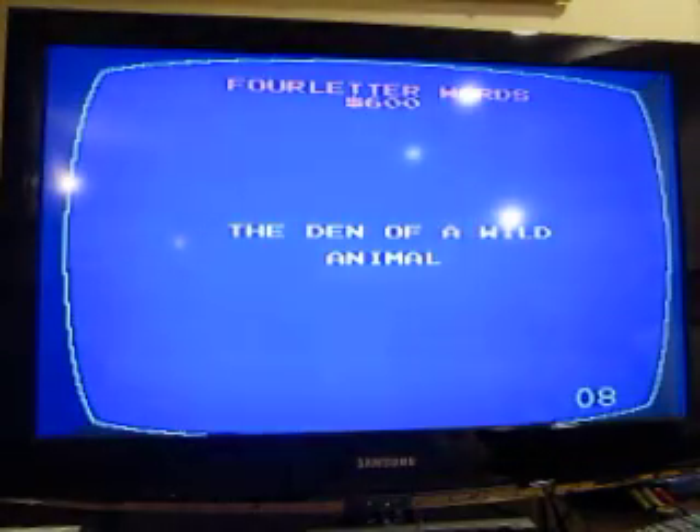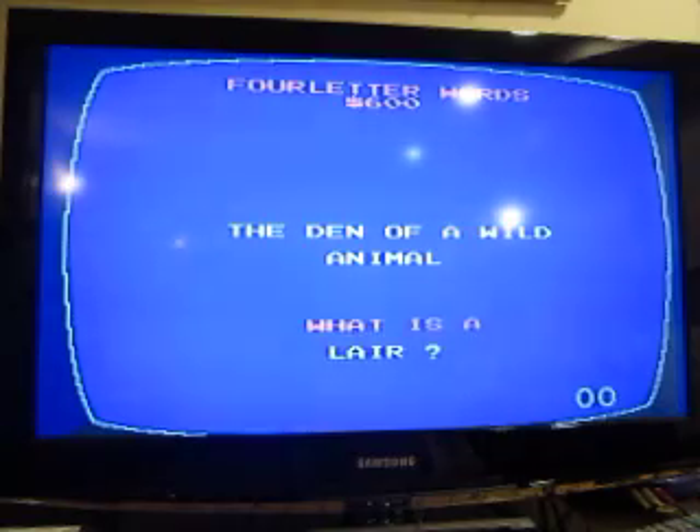Four Letter Words for 600: the den of a wild animal. A lair.